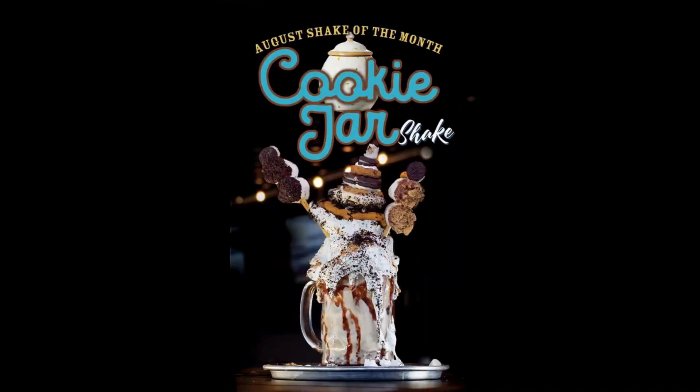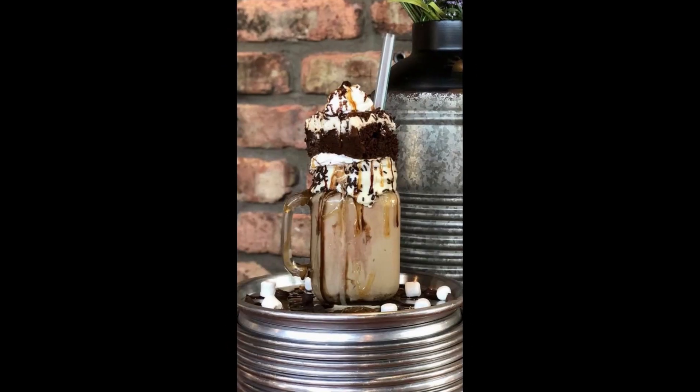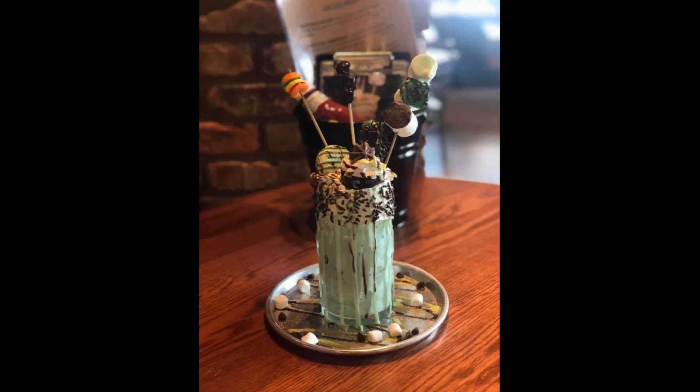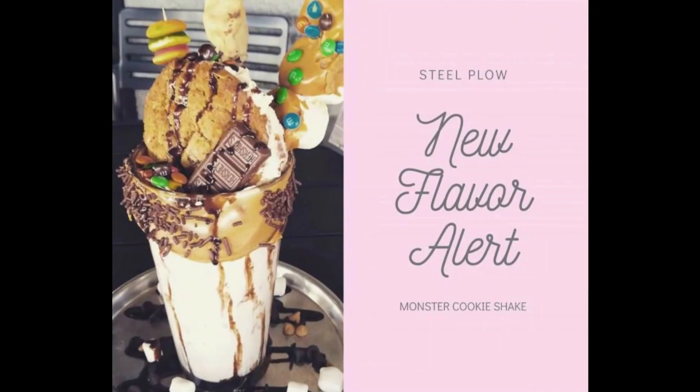Hello everyone! Today Joe and I have decided to road trip. We are heading to Moline, Illinois. The weather was perfect so it was a great day to get out, and someone was telling us about this burger place up in Moline, Illinois — the name of it is Steel Plow Burgers. Joe's a big burger person. I'm excited about the mammoth milkshakes that they have. This is supposed to be so amazing and crazy and different, so super excited. We're going to go and test drive Steel Plow Burger and see what we think.